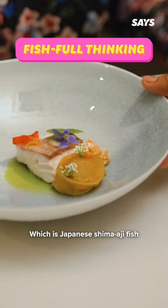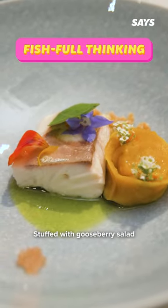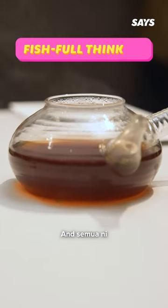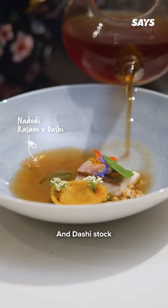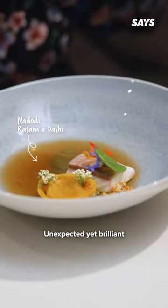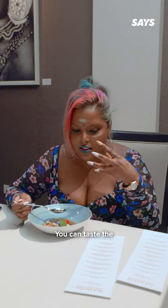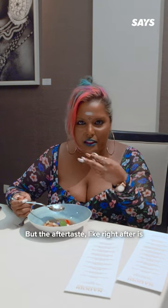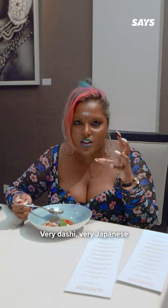We also tried Fishful Thinking, which features Japanese shima-aji fish with tortellini stuffed with gooseberry — nellikal — Indians will definitely know that one. And all of this sits on a broth of rasam and dashi stock. Unexpected yet brilliant. You can taste the tartness of the tomatoes, and then the aftertaste, right after, is very dashi —